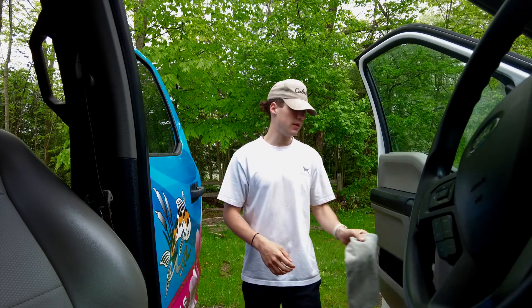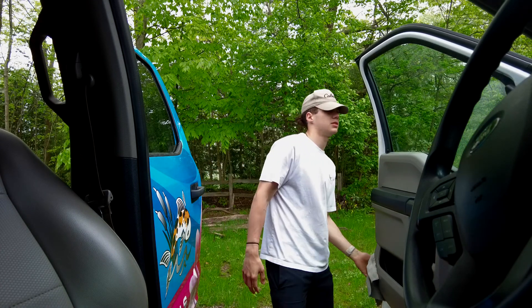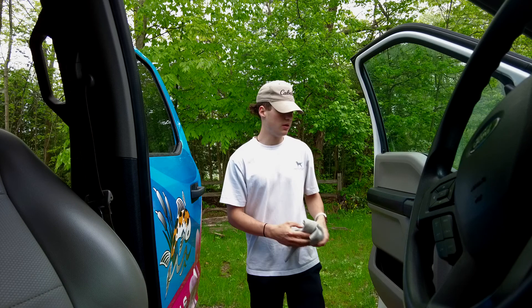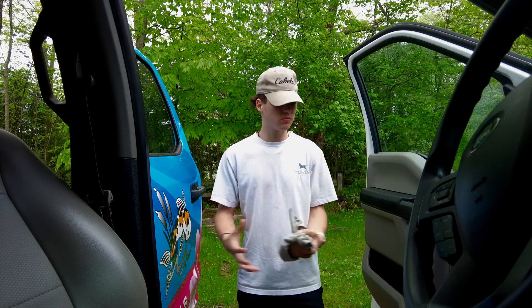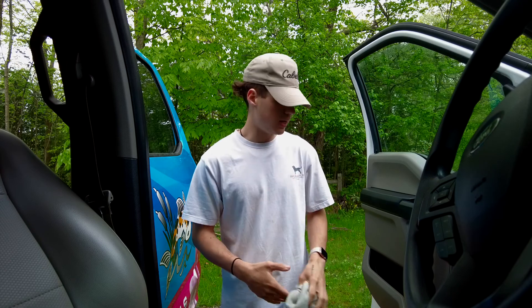I'm doing an F-350 inside and out today. It's a work truck and I do this about once a month. Normally we just like to do the interiors because he doesn't really care about the outside, but today he wanted to get it done — just put a spray coating on it, nothing too crazy, keep it protected. What we talked about is doing the exterior once per year, just kind of keeping it up to date.